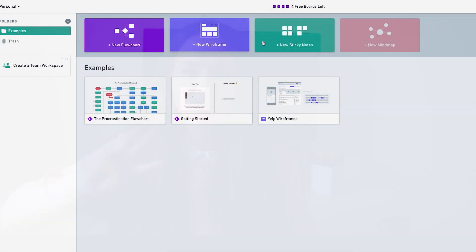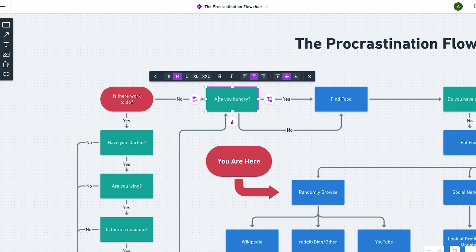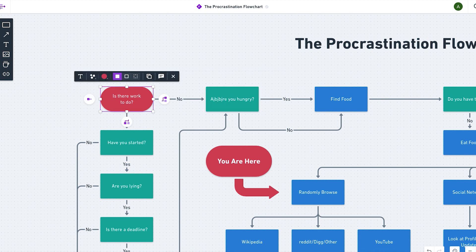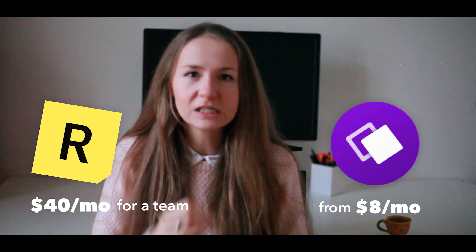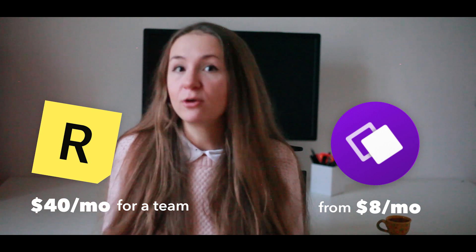Whimsical is a very similar product, but I think it has about three tools instead of the six that RealtimeBoard has, so it's up to you to choose which one you like. They both require a subscription if you want more than three projects and more than four people on the boards. You can give it a try and then go on with the payment, or just stay with your previous routine.